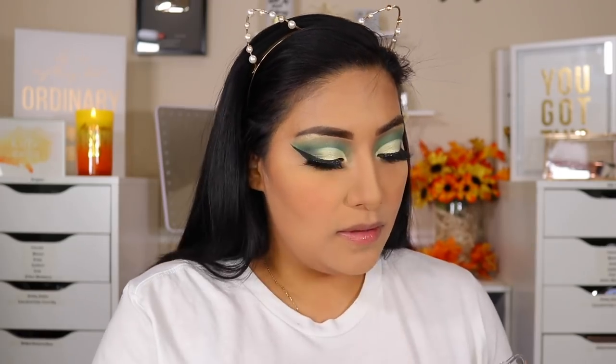Now going in for blush with NYX Sweet Cheeks Glow. I feel like I should probably use the blush elixir when I'm using a foundation that I'm not going to set, because I really liked how it sat on my cheeks and looked really nice. So now going in with NYX Sweet Cheeks Glow — just a little bit.